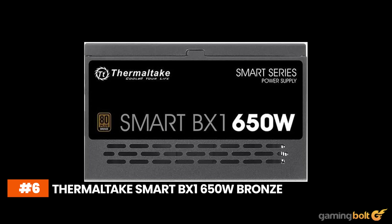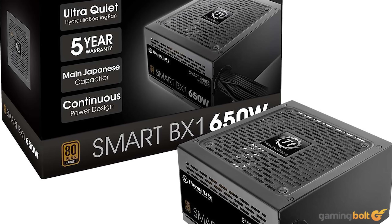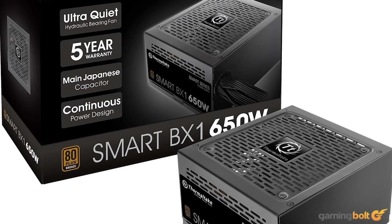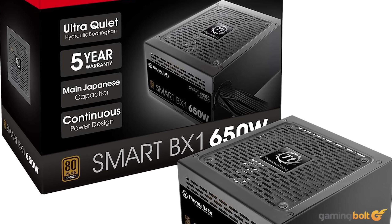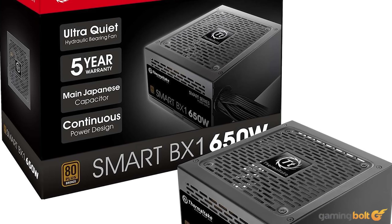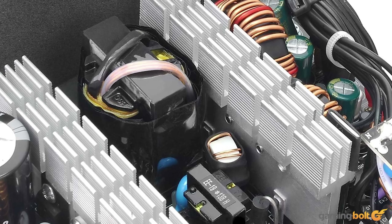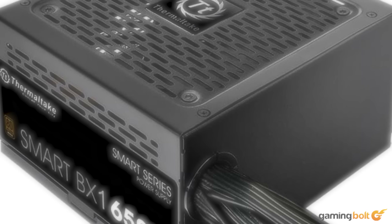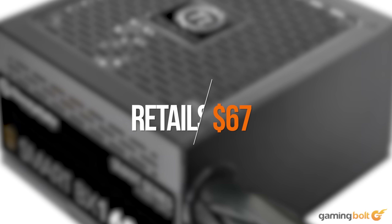One of the most important aspects of a PC build has to be the power supply. Always ensure that the power supply is bronze or gold rated, has enough juice to power your components while having some watts to spare, and comes from a reputable brand. The Thermaltake Smart BX1 650W checks all of those boxes without breaking the bank, and you can find it retailing for around $67 on Amazon.